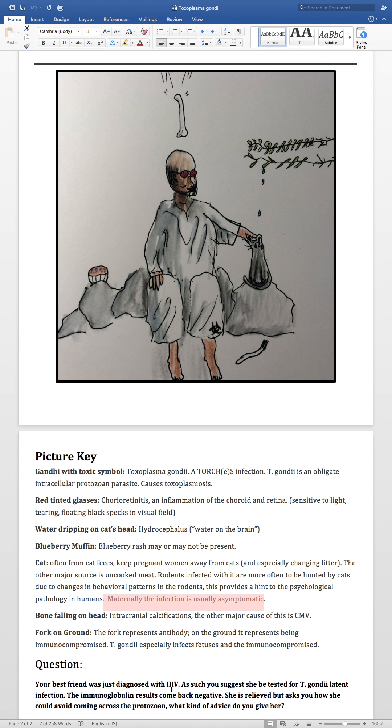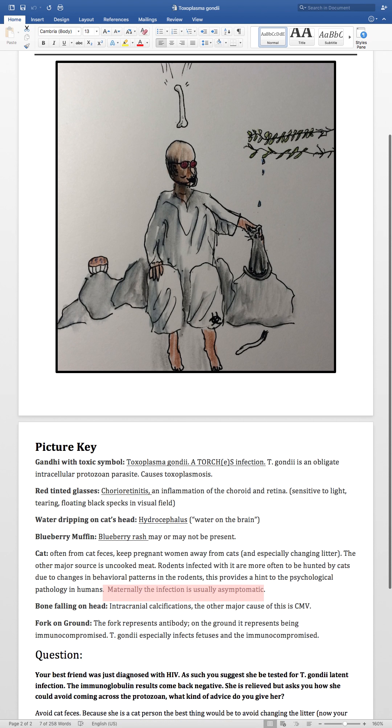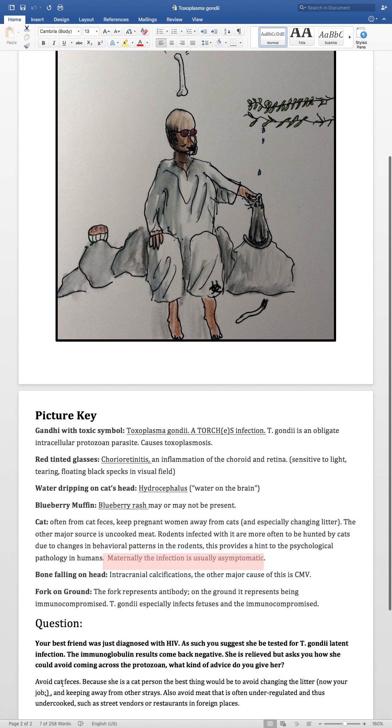In your head you might think: T. gondii — avoid cat feces, right? She's a cat person, so the best thing would be to avoid changing the litter — that might be someone else's job from now on — and keeping away from stray cats.